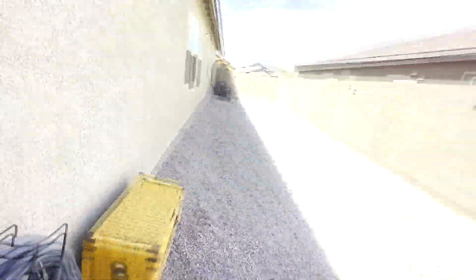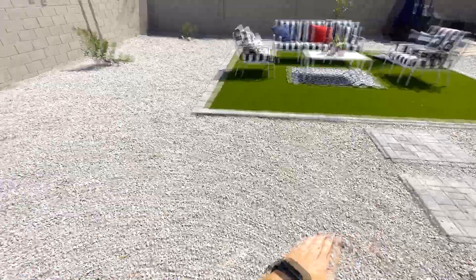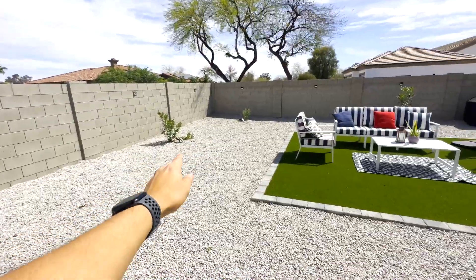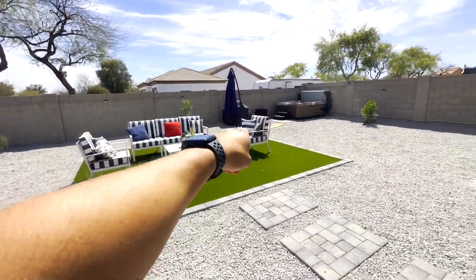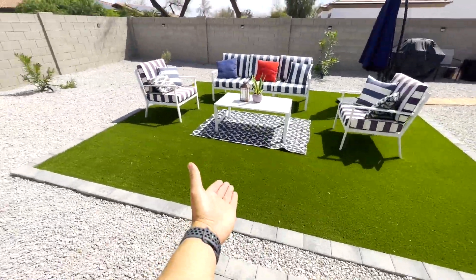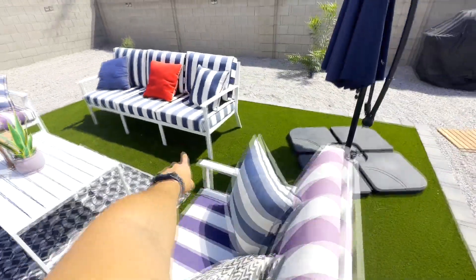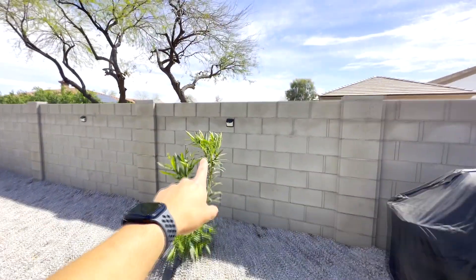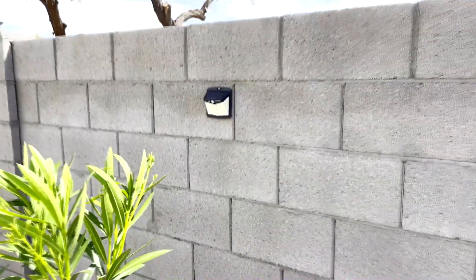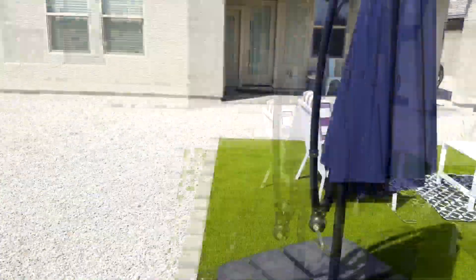We have rocks everywhere — originally this was all dirt. They laid fabric underneath so weeds don't grow, though you see a little weed every now and then. We have plants all around with an irrigation system, a water line running around the whole backyard, and I can control it with a timer near the front yard. Over here is the hot tub. We have artificial grass. I got natural outdoor furniture — thank goodness, not Amazon. I also installed these little lights — you can get an eight-pack for like $60 on Amazon. They light up at night and it looks so beautiful.